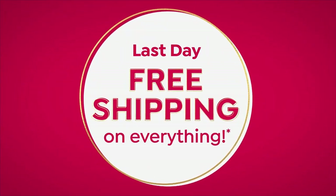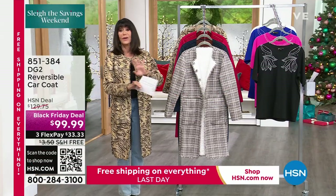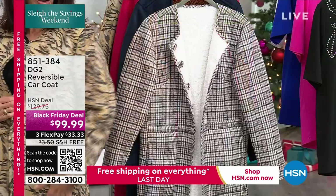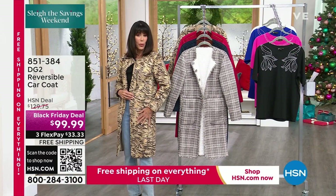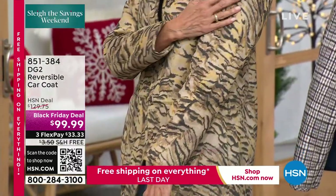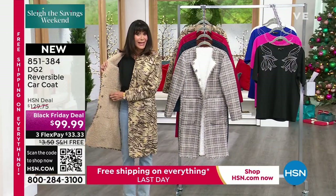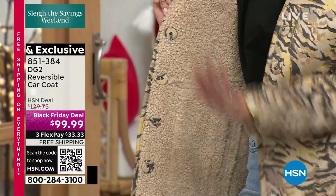We are getting ready to move into the next item. When I saw this, I absolutely flipped out. In DG2 — because I've been here since the first show — we've never done anything like this. You are getting this absolutely gorgeous car coat. I'm wearing it in the taupe tiger. When you feel it, this side feels like super expensive suede in a very smooth pile. But then you turn around and it is completely reversible to the Sherpa side. Crazy value at $129.75 — even that I think is conservative. We have it at $99.99 on a Black Friday deal, with free shipping and handling, but that's going away tonight at midnight.